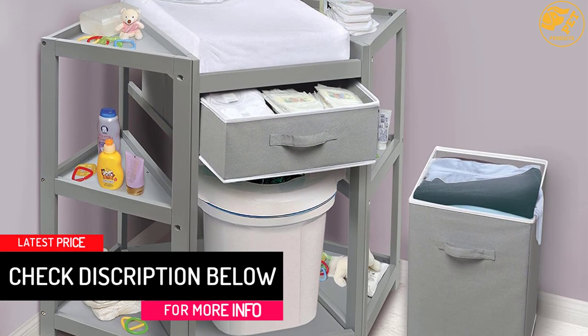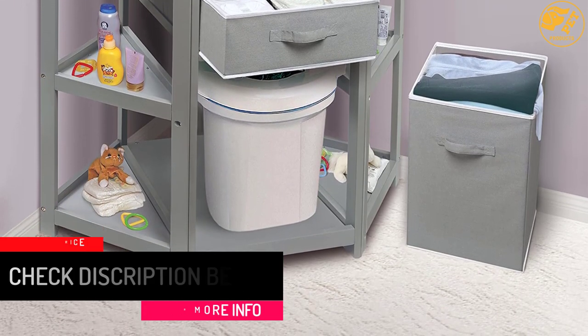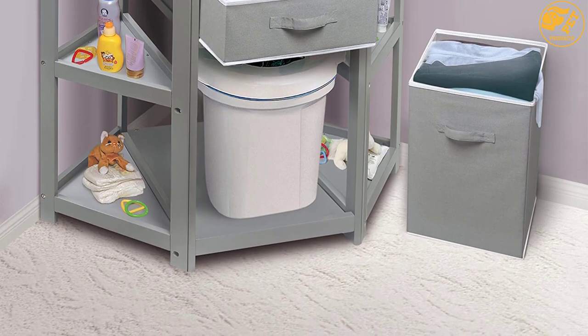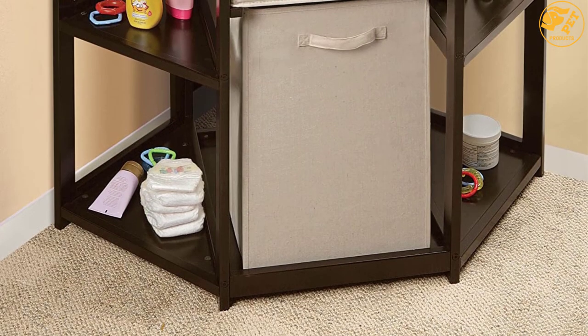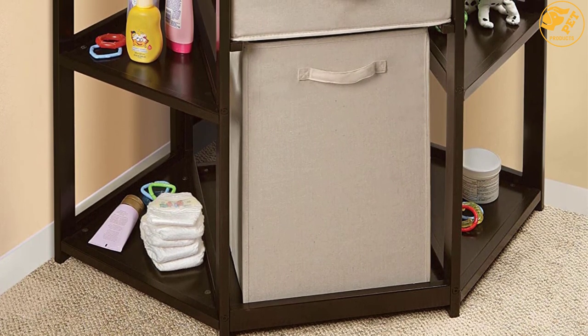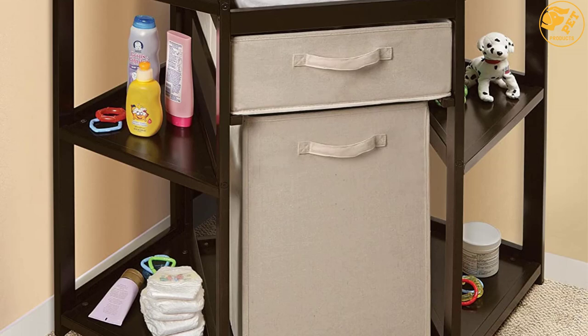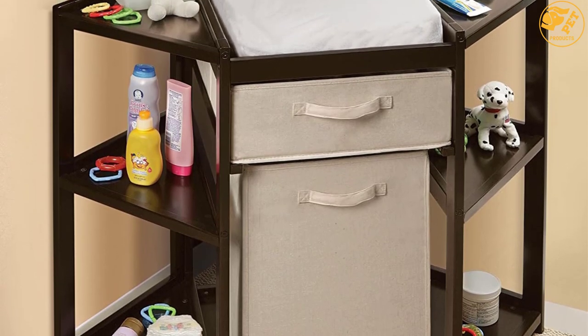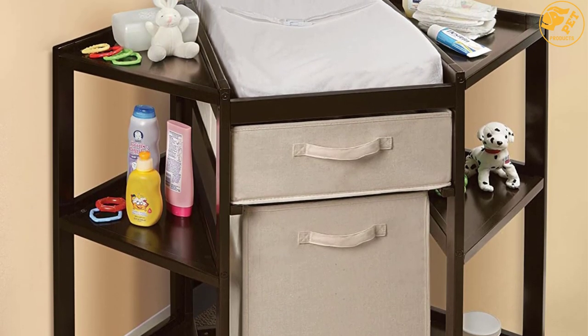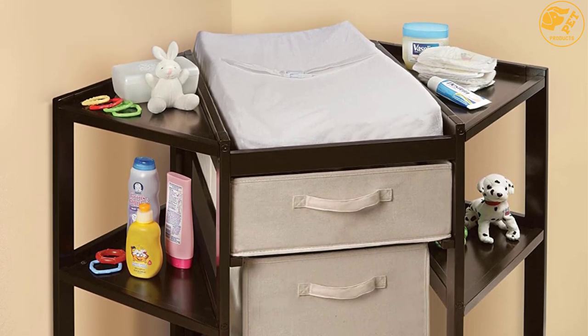It is a beautiful piece of furniture. The table has six open shelves on the sides to give easy access to baby items. The middle section of the table has a hamper and a basket for secure storage of baby products. The table comes with a mattress pad to let the baby rest in comfort. The changing area and shelves have rails that prevent the baby and items from rolling off.